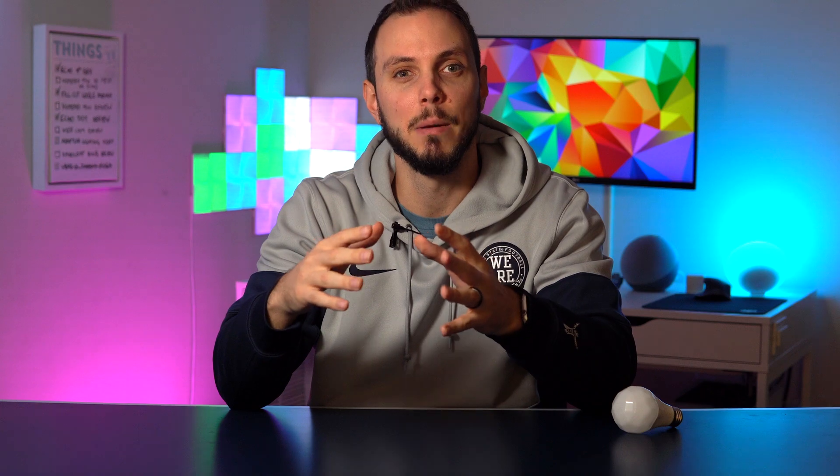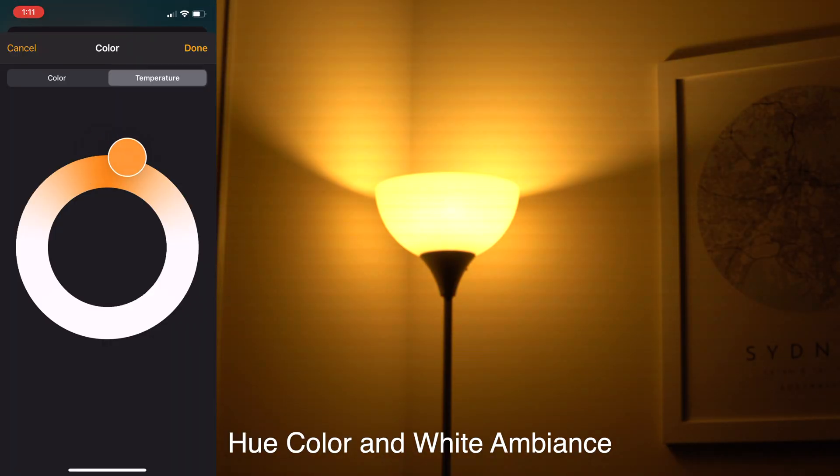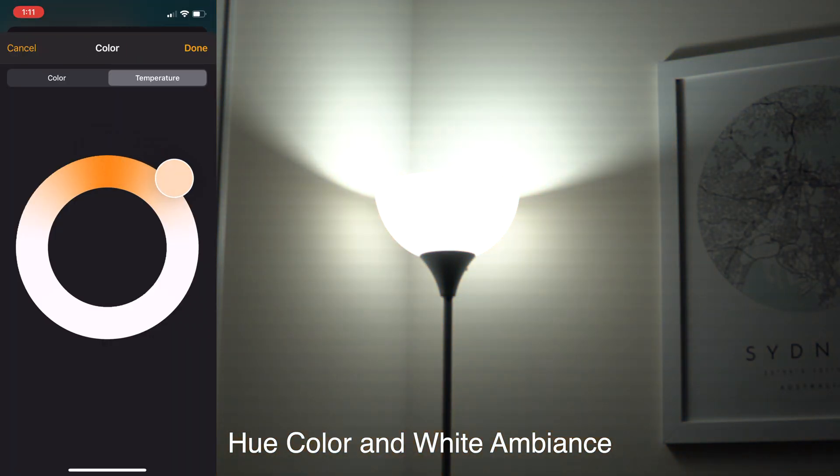For those of you who need a refresher on what Adaptive Lighting is: smart light bulbs can often show a range of color temperatures — not colors per se, color temperatures. This is basically different variations of white, from cool blue to warm orange.